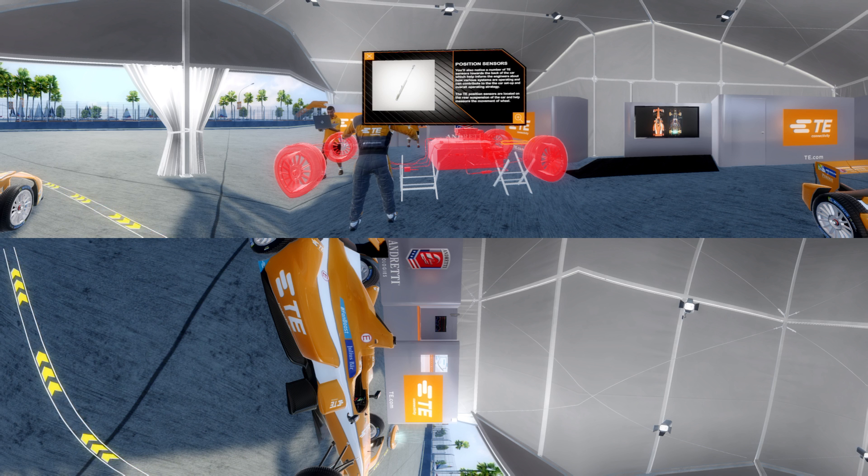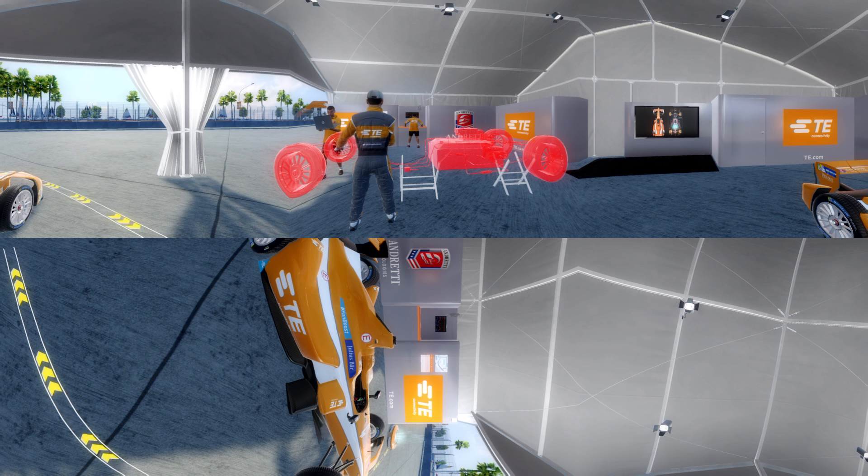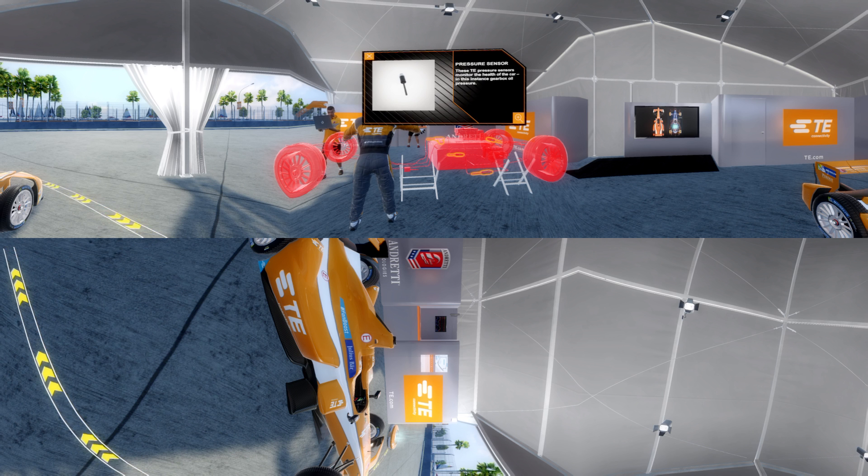You'll also notice a number of TE sensors towards the back of the car, which help inform the engineers about how various systems are operating, and can contribute to the car setup and overall operating strategy. The TE position sensors are located on the rear suspension of the car and help measure the movement of the wheel. These TE pressure sensors monitor the health of the car — in this instance, gearbox oil pressure.